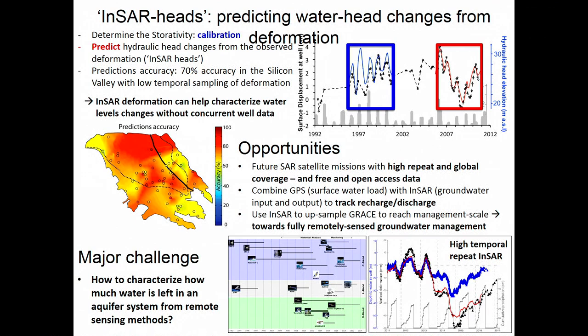The major challenge we talked about today is that right now we are looking at changes over time and we don't really have a way to characterize how much water is in the system and how much water we can use. This is still something where we need to move towards using remote sensing data to address this problem for sustainability.